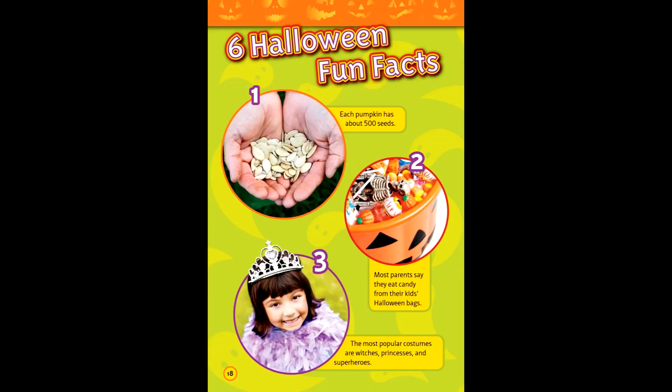Six Halloween fun facts. One: each pumpkin has about 500 seeds. Two: most parents say they eat candy from their kids' Halloween bags. Three: the most popular costumes are witches, princesses, and superheroes.